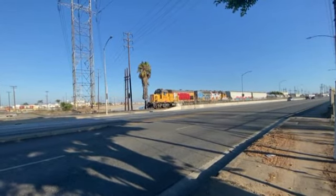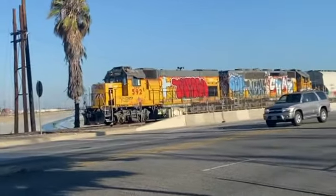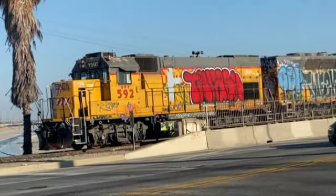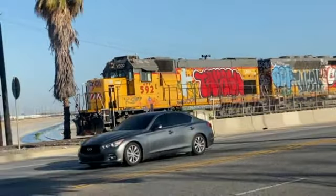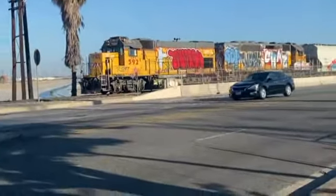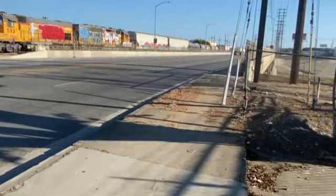Hey guys, welcome back to another video. Today we're in Vernon and we just caught a Union Pacific train here, graffitied. We have a UPY592 — it's really short because this is a short area, just like the LAJ.